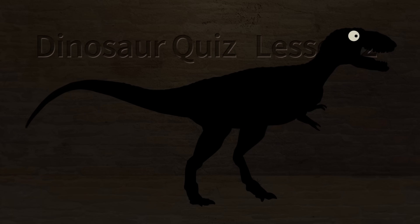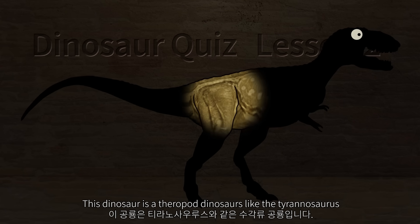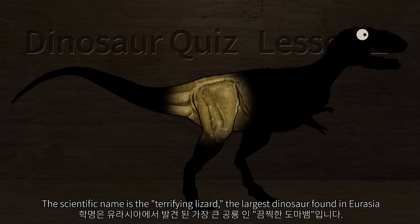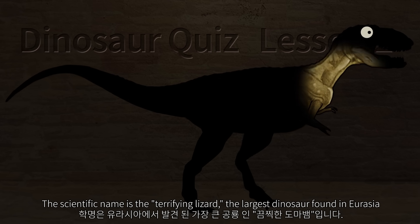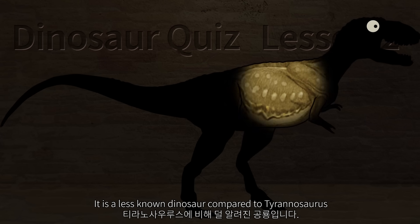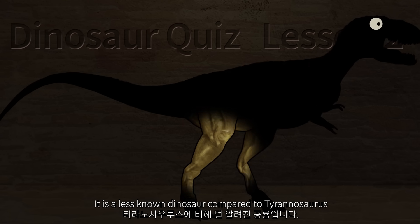This dinosaur is a theropod dinosaur like the Tyrannosaurus. The scientific name is the terrifying lizard — the largest dinosaur found in Eurasia. It is a less known dinosaur compared to Tyrannosaurus.